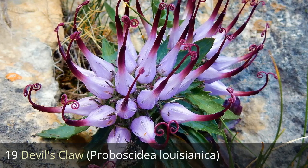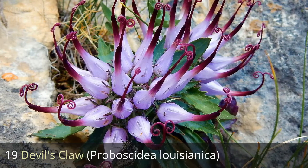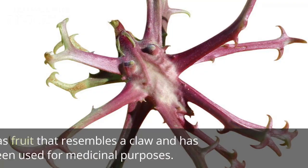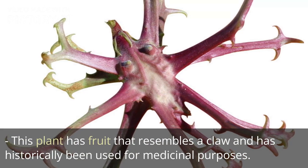19. Devil's claw, Proboscidea louisianica. This plant has fruit that resembles a claw and has historically been used for medicinal purposes.